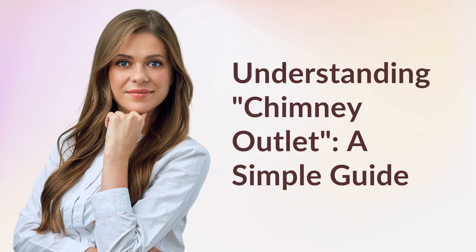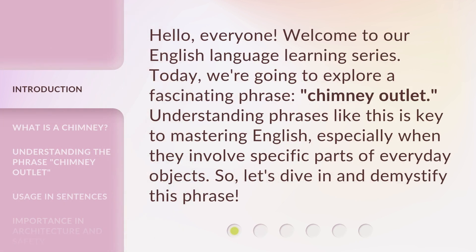Understanding Chimney Outlet: A Simple Guide. Hello, everyone. Welcome to our English language learning series. Today, we're going to explore a fascinating phrase, Chimney Outlet. Understanding phrases like this is key to mastering English, especially when they involve specific parts of everyday objects. So, let's dive in and demystify this phrase.